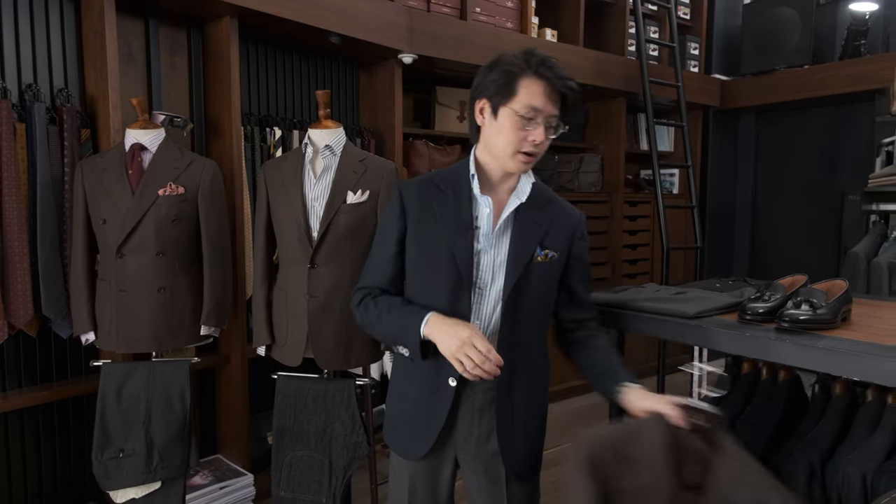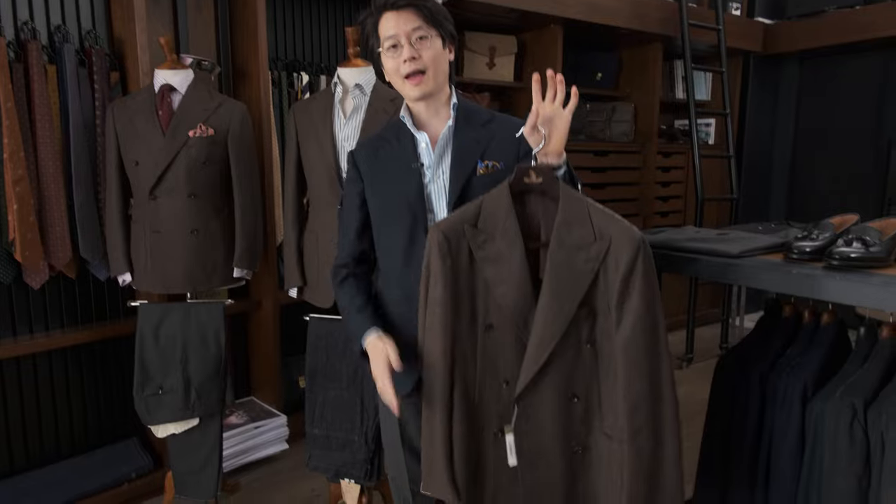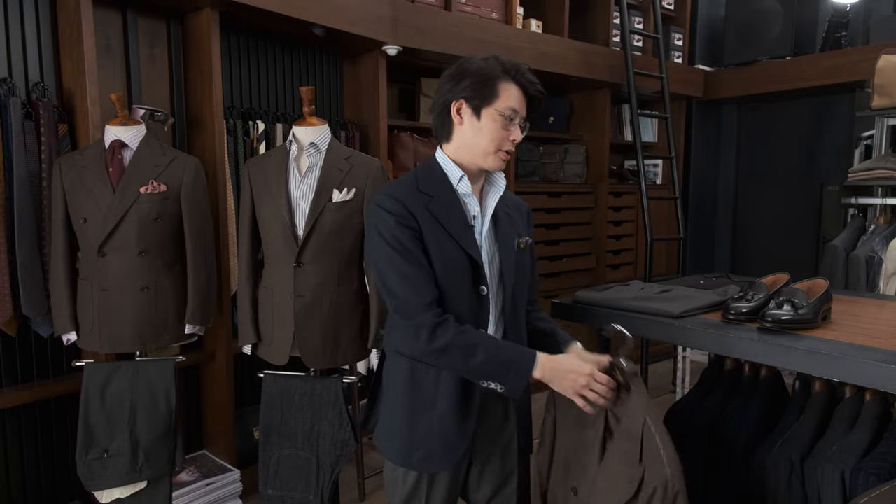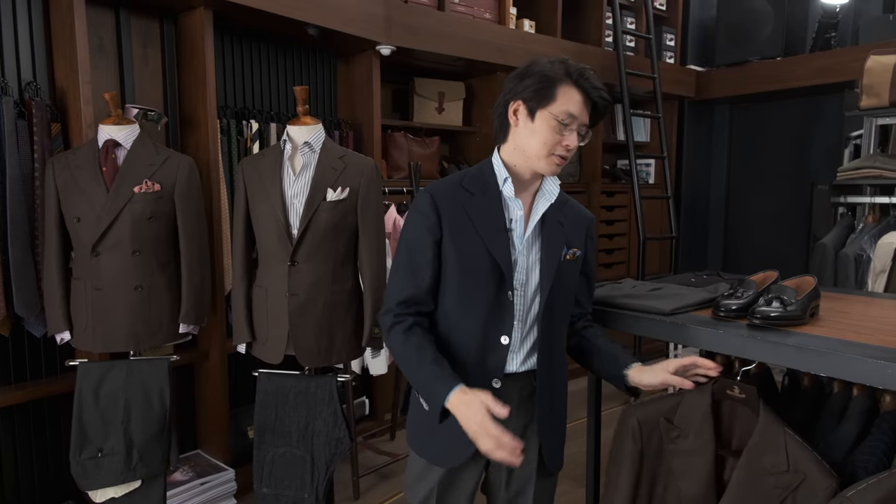I wanted to show that when you're dealing with these kind of dark, flat brown colors, you can basically treat it the same way you might treat a navy. So we're going to put some outfits together and show you how that comes together in terms of styling.